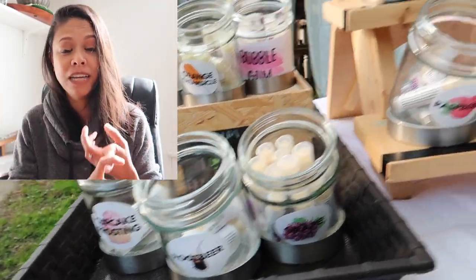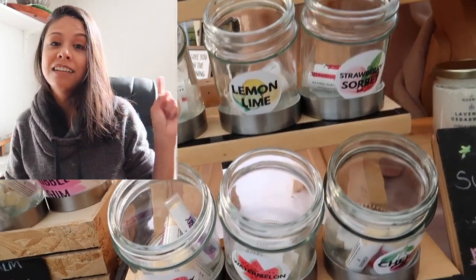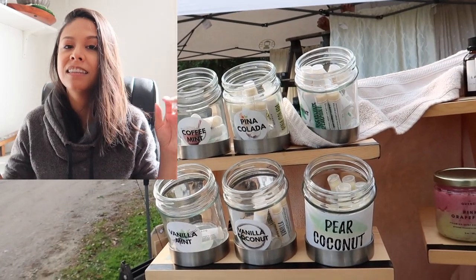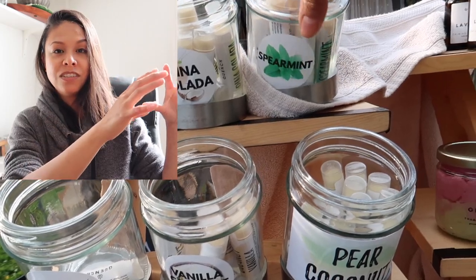Why lip balms as an impulse buy? Because they're cheap and small. Usually people have kids and sometimes they're fussy, and a lot of times people will want a lip balm because it's something everyone always needs. I like to have a lot of selection with bright pictures on the jars. I'd say about a 60% success rate — people who have completely dismissed my booth will turn around and come back just because I have those lip balms there.